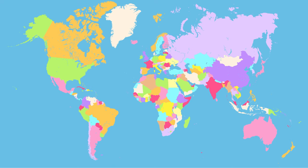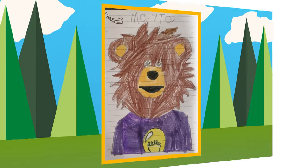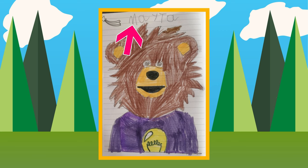The next piece of art we're going to share today was sent to us by a family who lives in Mexico. An amazing kid named Marianne made this Mayta art. Mayta, there you are! Marianne, nice job at coloring — you used the colors brown and tan for Mayta's head, the color purple for his sweater, and the color yellow for the idea light bulb. And Marianne wrote your name: M-A-Y-T-A. Thank you, Marianne, for sending us your magnificent Mayta art!